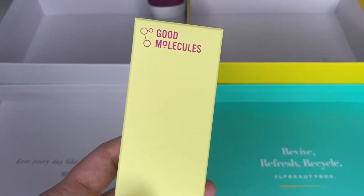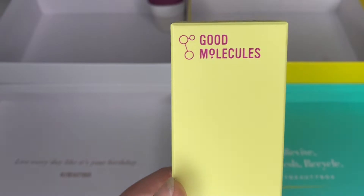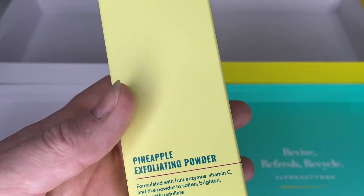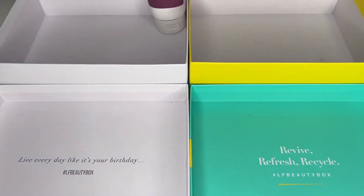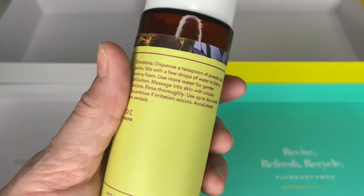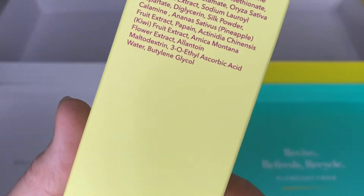Next one I want to do a comparison with. This is the Good Molecules Pineapple Exfoliating Powder. It's got fruit enzymes, vitamin C, and rice powders — it brightens your skin and exfoliates. I love this type of exfoliator. As with all my Good Molecules products, this has been gifted to me — I'm on their PR list, which is amazing. They use glass bottles and they're dead honest with their ingredients list, telling you exactly what's in it, the percentages, and in the correct order from high to low. A very transparent company. I'm keeping that.